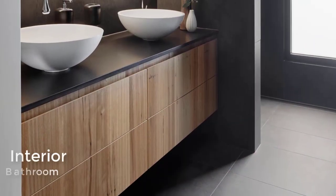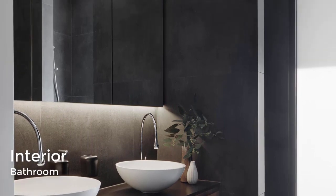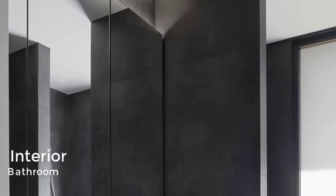In one of the bathrooms, dark gray walls and floors are combined with a wood vanity, white basins, and a backlit mirror.